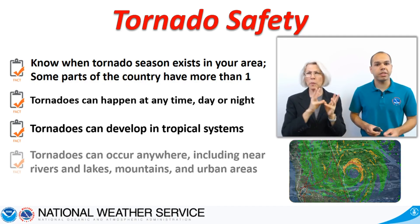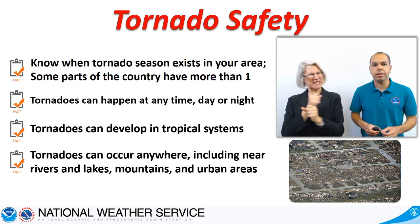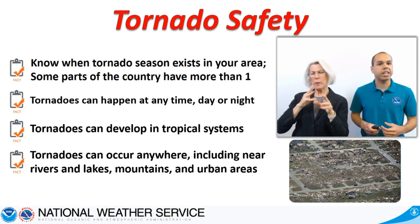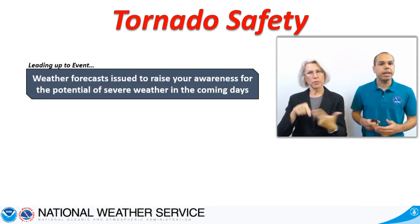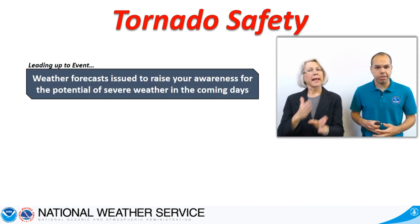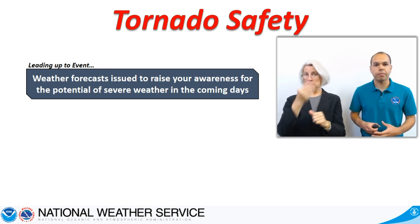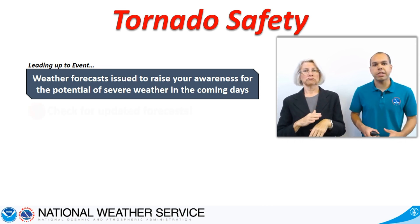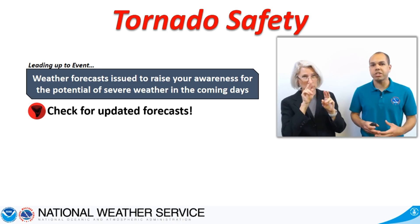And if you think you are protected from tornadoes because you live in a city or near a river or mountain, think again. Tornadoes can and have hit those locations. Think ahead and always know what your forecast is for the week ahead. This is your first indication that bad weather could be in store. As forecasters get a better idea of how the storm system could evolve, the forecast may change, so always check for updates.